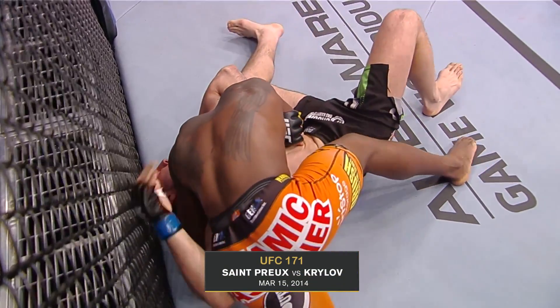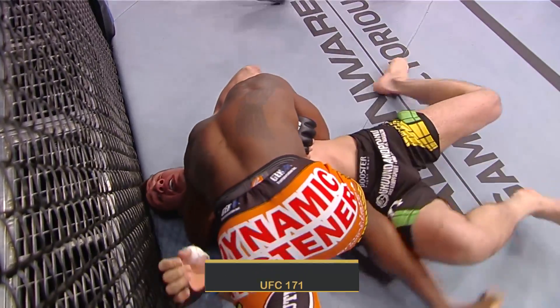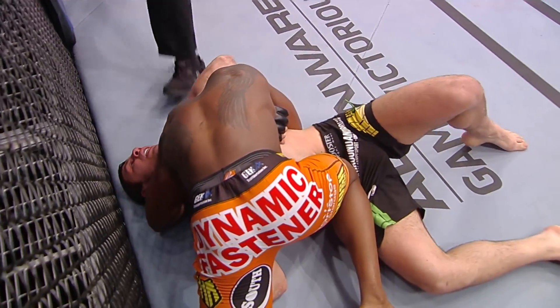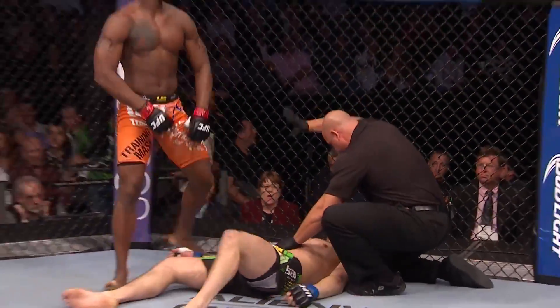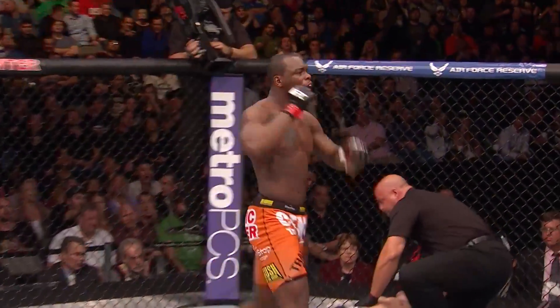The machine is the most important thing. His body, his ability to move his body is excellent. Now it's just about learning those techniques. He's out. It is all over. Wow.